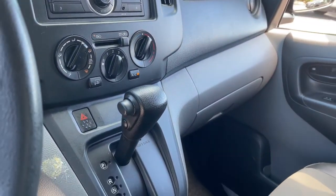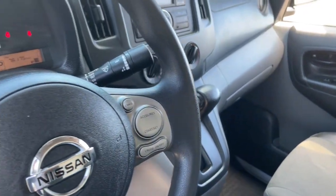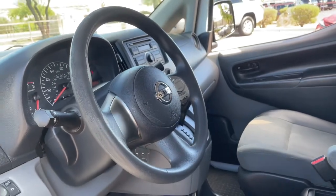Feel stress melt away in this easy to love NV200 compact cargo. Treat yourself to a test drive today. Our staff will toss you the keys and give you an outstanding customer experience.